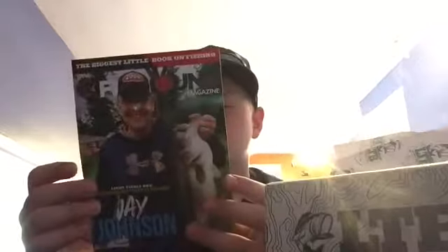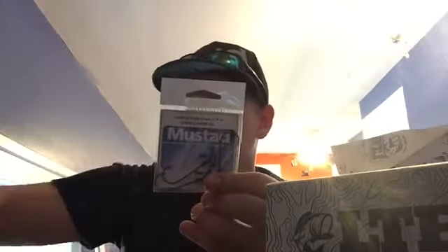We got the Lucky Tackle Box koozie — a 'Want to Get Lucky' koozie. We got a magazine — Jay Johnson's Biggest Little Book on Fishing. And then we got the box contents. To start off, we got some stand-up mat round quarter-ounce hooks.